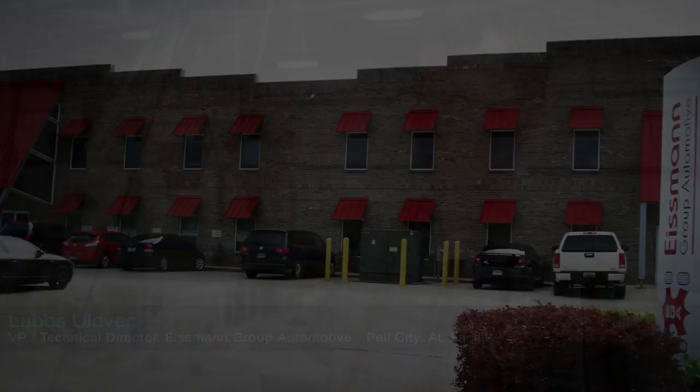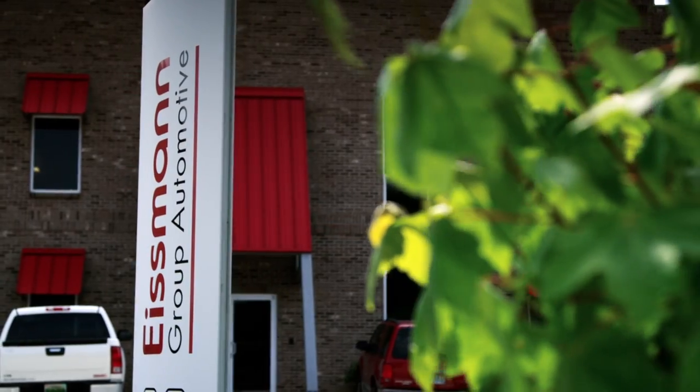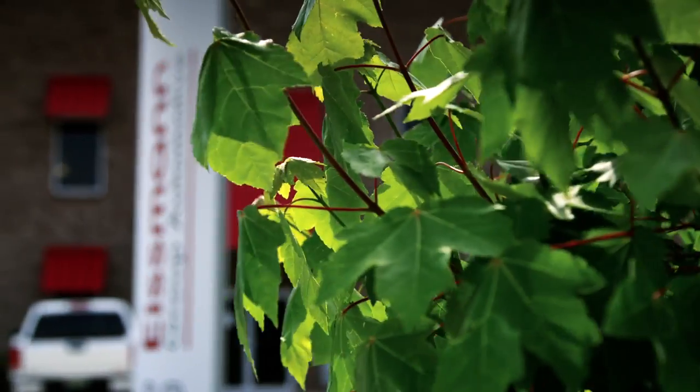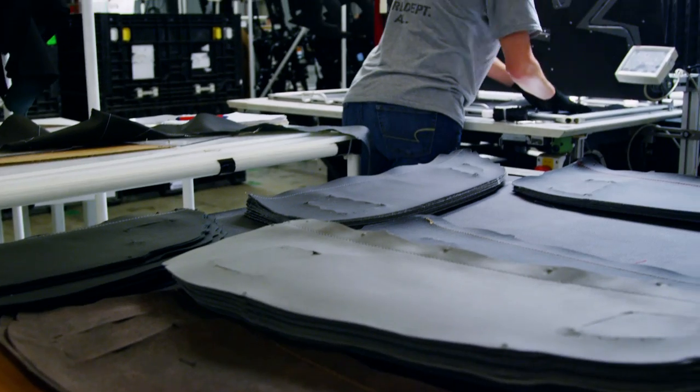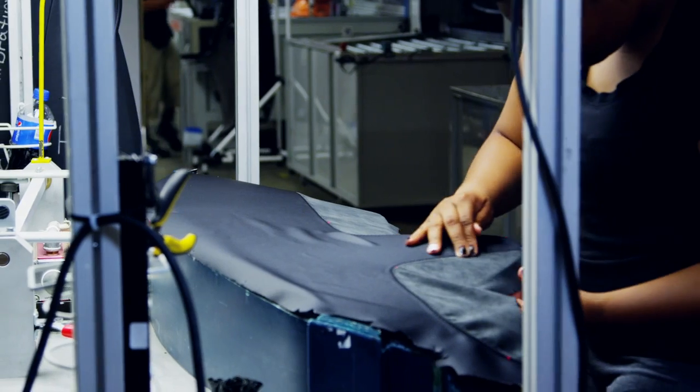Eisman was established as a family company back in 1964, basically close to Stuttgart, specialized in interior parts. We are delivering high-end vehicles leather-wrapped and artificial leather-wrapped parts — dashboard, door panel, or floor console in the car.